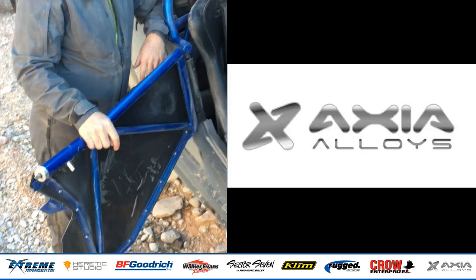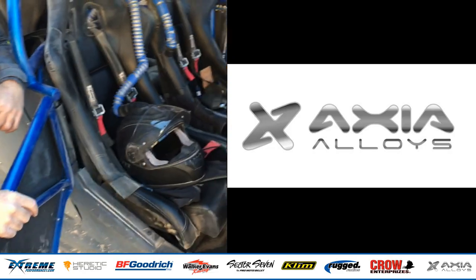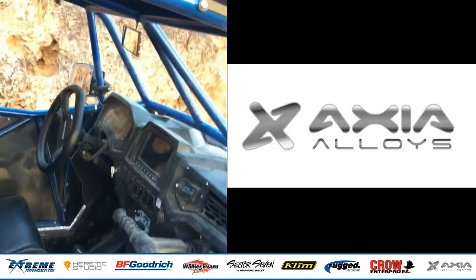Axial Alloys — the rear view mirror in the center, as well as the fire extinguisher mount, are from Axial Alloys. They're based in Arizona and build top quality products.